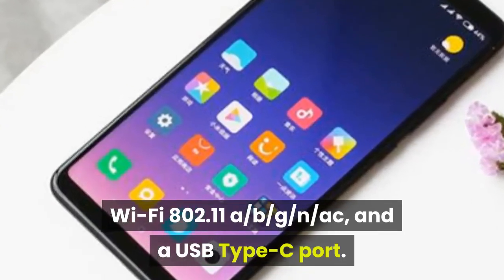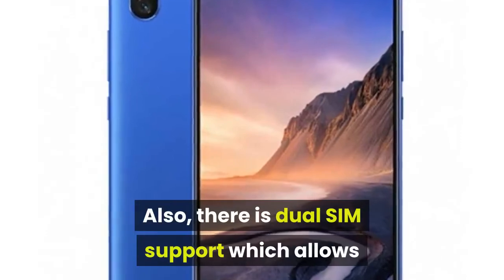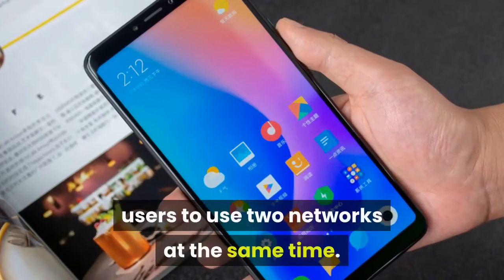The device also includes a USB Type-C port and dual SIM support, which allows users to use two networks at the same time.